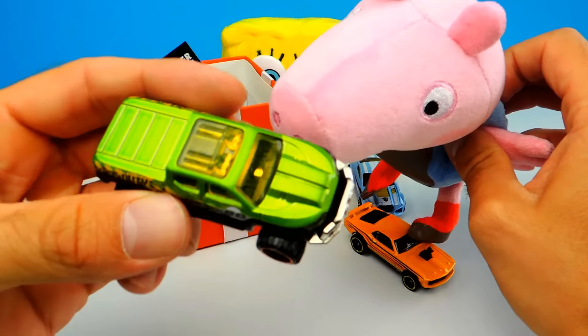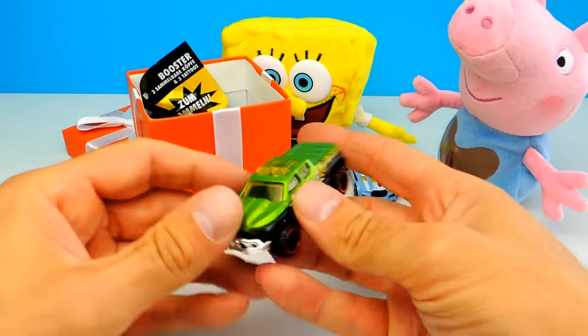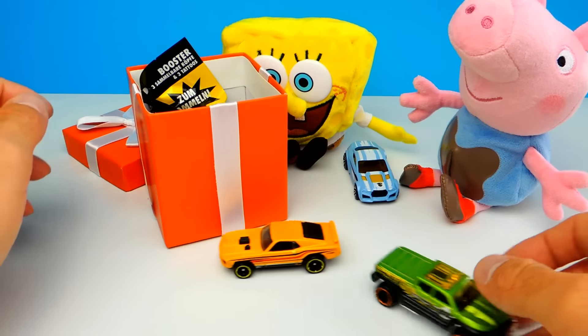Wow, another Hot Wheel — a green one. It's a green pickup truck. Definitely a green pickup truck and it's really big. It has really good suspension.